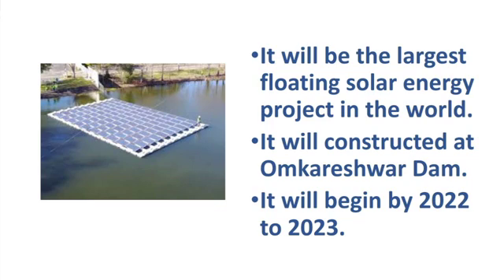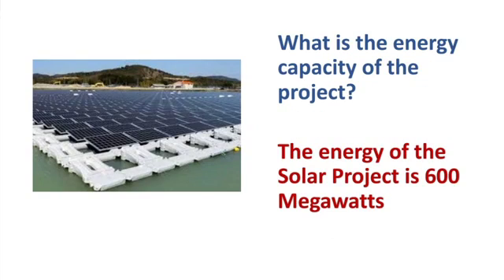The project will begin its power generation by 2022 to 2023. The energy capacity of this particular project is 600 megawatts of solar energy.